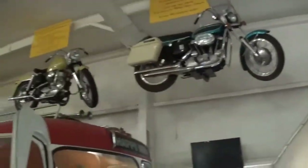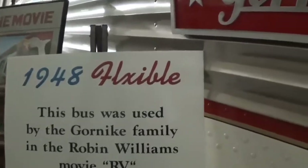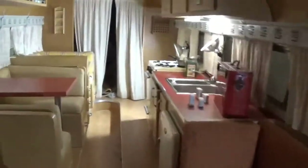Let's go inside. They got this one locked. It's actually got quite a bit of room in here. Little kitchen out in the front. Bunch of motorcycles. This is a 1948 Flexible. It was automatic — didn't know they had an automatic in '48.